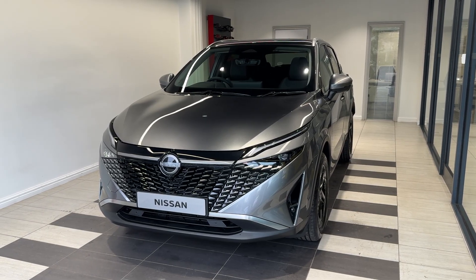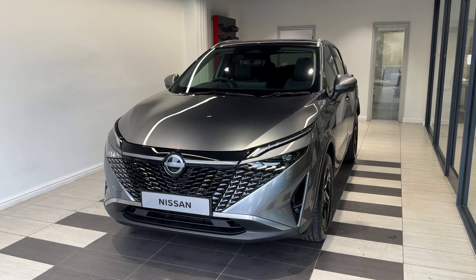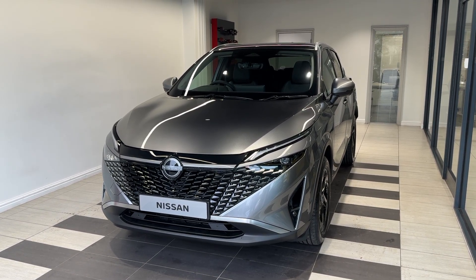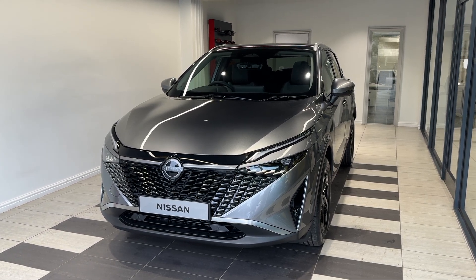Hello and welcome to Smith Nissan in Peterborough. Here we have a brand new Nissan Qashqai 1.3 DiG-T N-Connecta, a petrol manual finished in gun metallic grey. This vehicle is in stock and ready for purchase now. Let me show you around the car.